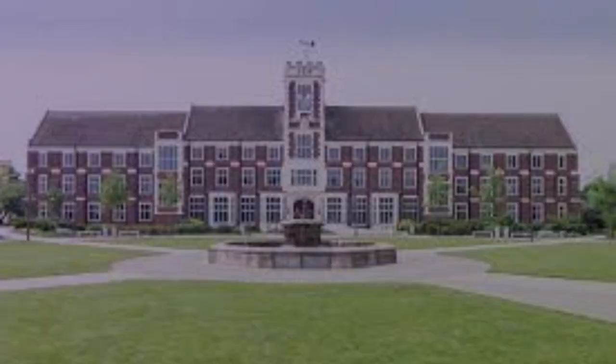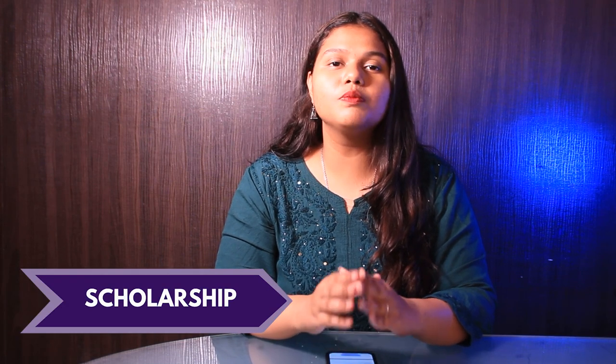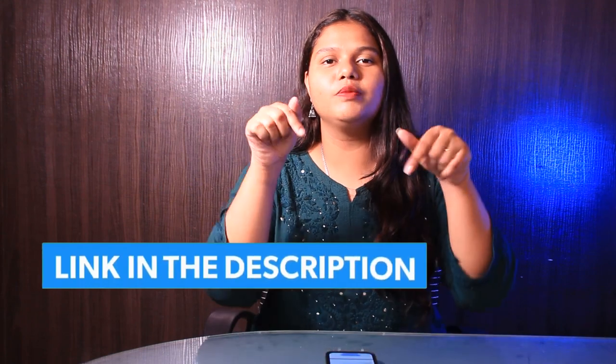The second university is Loughborough University and the university ranks around 256 as per the QS ranking. There is no application fee required during the application and when it comes to the tuition fee, it is around £22,500 per year. The university offers various scholarships such as sports scholarship and many more. For more details, you can check out the link in the description box below.